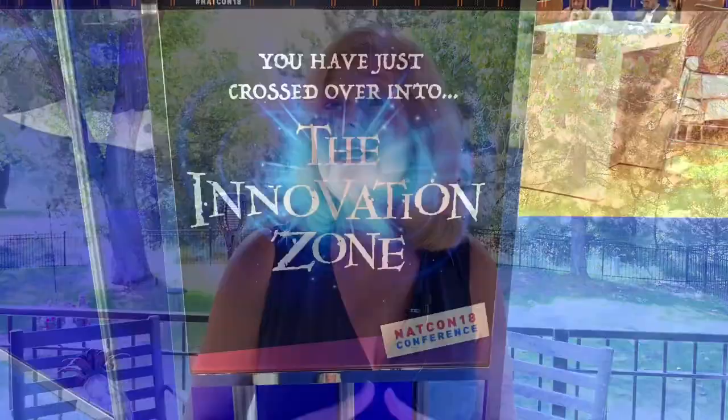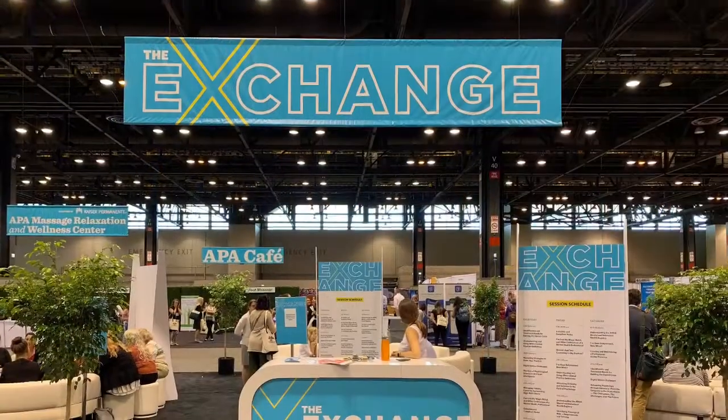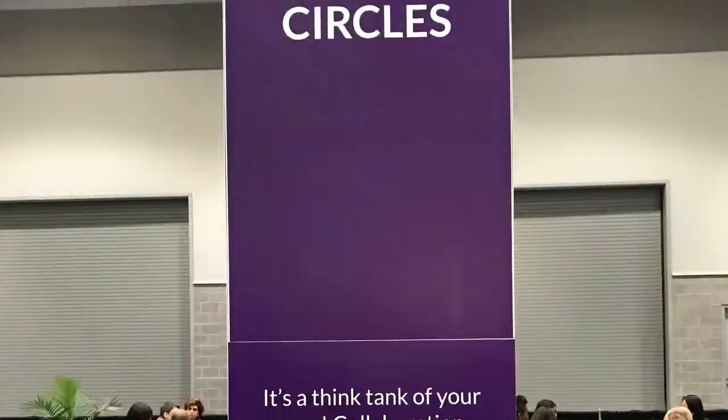This is not selling — this is helping, and that's a big difference. Our clients have branded these areas with names like the Innovation Zone, the Exchange, and Solution Circles.